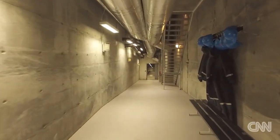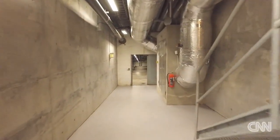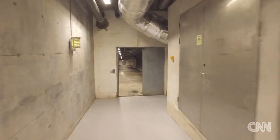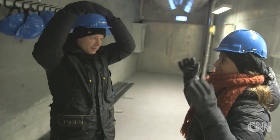This is the Svalbard Global Seed Vault. It's been here since 2008, built by the government of Norway, and it's one of the most amazing things you are going to see in your life. These helmets look funny but they protect you against ice falling down in the vault.